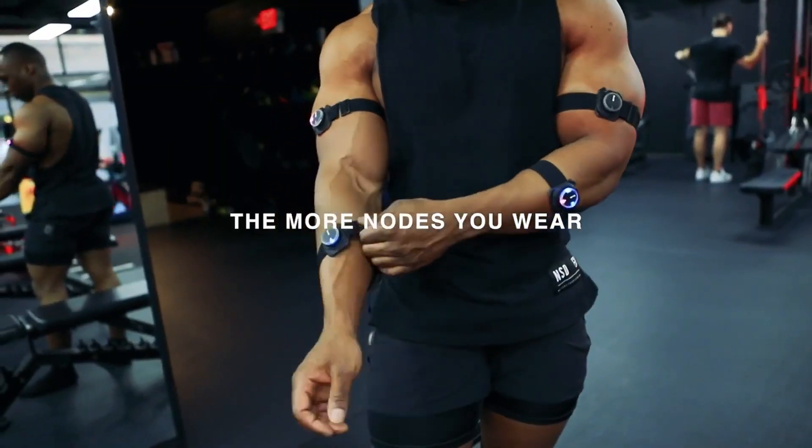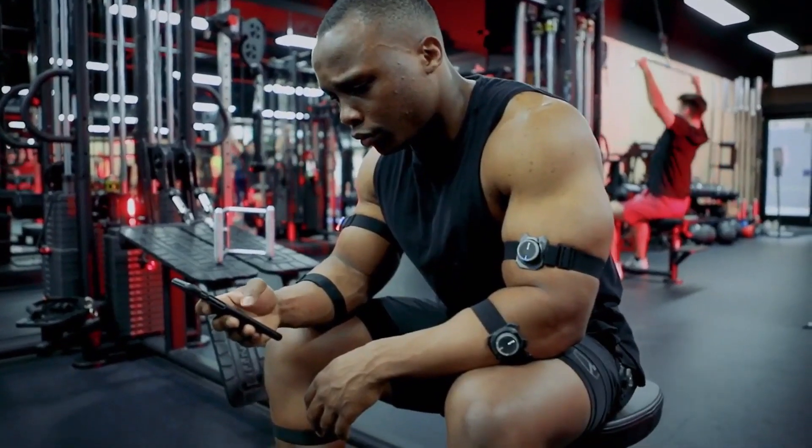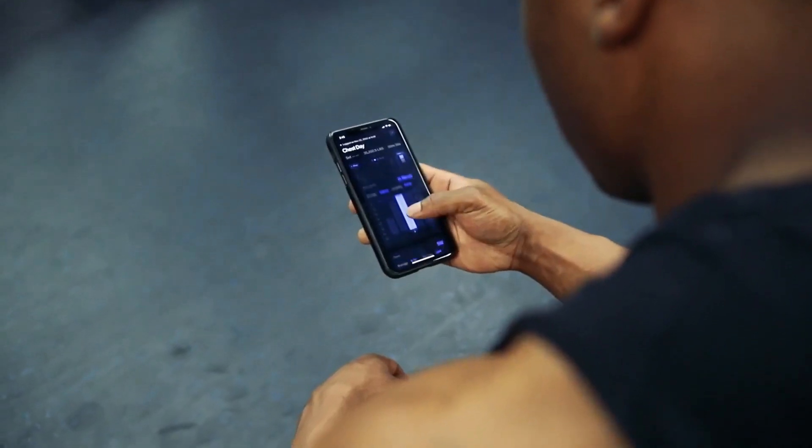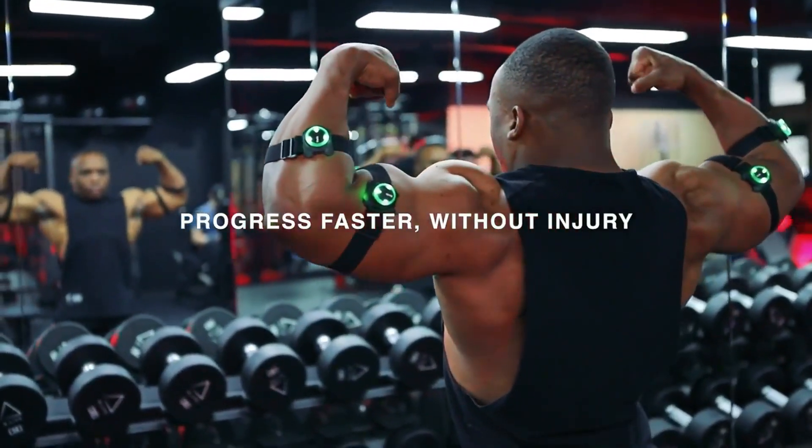The more nodes you wear, the more workout data is collected. With your performance data all in one easy-to-use app, you will finally be able to make data-driven decisions to progress faster in the weight room without injury.